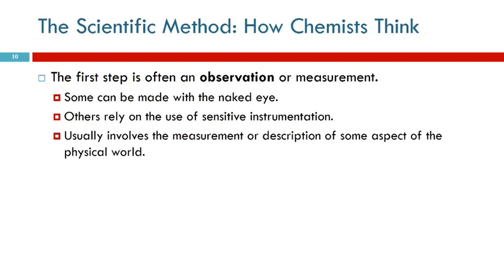Observations sometimes involve measurements. Some observations you can make with your eyes and your senses. Others need sensitive instruments to make observations of things we can't detect with our senses. Usually this involves the measurement or description of some aspect of the physical world - for example, measuring the melting point of a substance, which would involve using a thermometer.